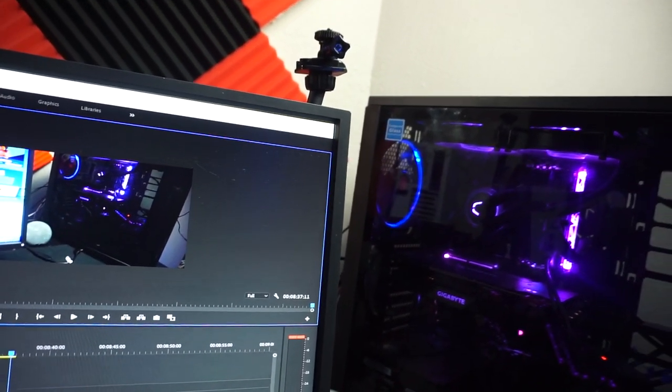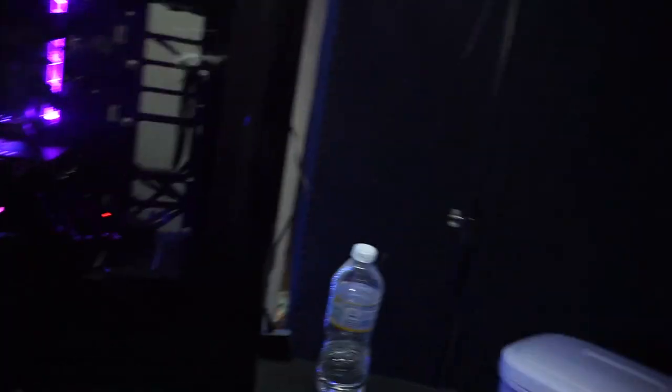This is the setup — this is where I game. These are my stream lamps right here for my lighting. So I hope you guys enjoyed the video. I have some more content coming out for you guys. Don't forget to follow my socials — I have TikTok, Twitter, and Instagram that I've all been posting content on. I will see you guys in the next video.